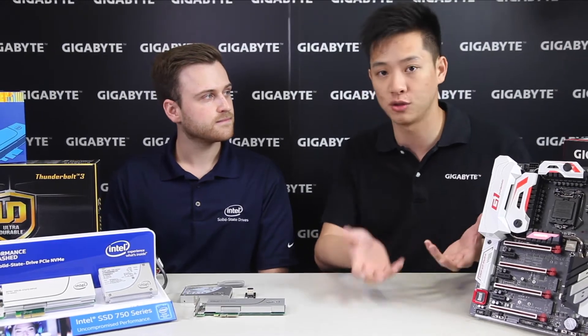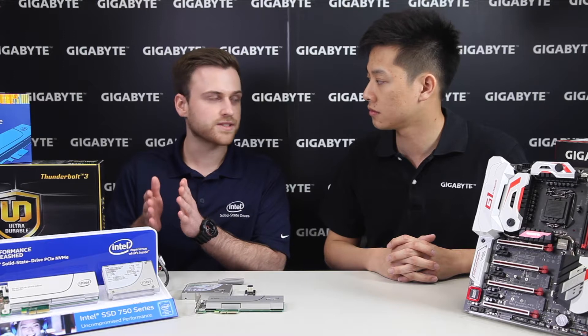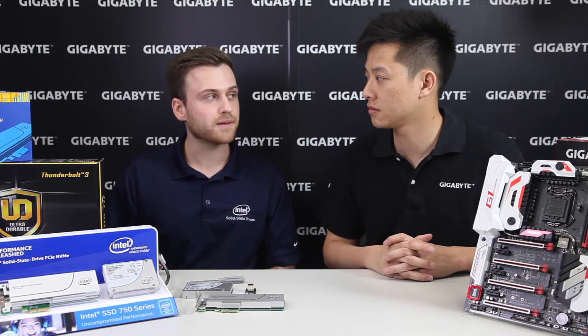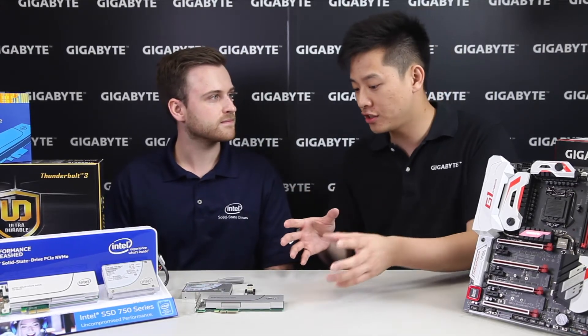This has been something of a revolution to the PC market. What changes does this bring compared to traditional SSD drives? Your highest performance SATA SSD today is capable of a theoretical limit of about 600 megabytes per second for sequential transfers. With the 750 series, we see that number around 2,400 megabytes a second — basically four times faster than your best SATA drive.